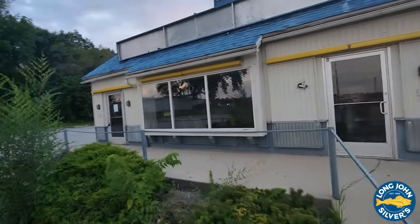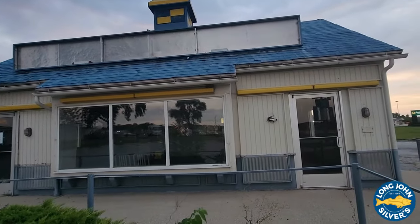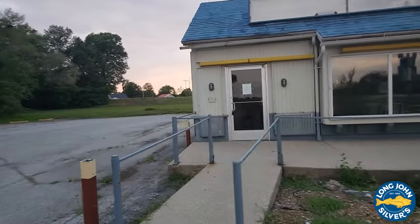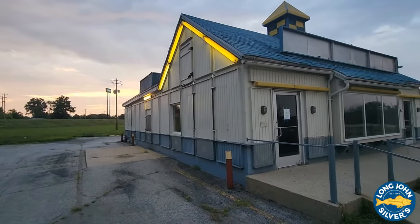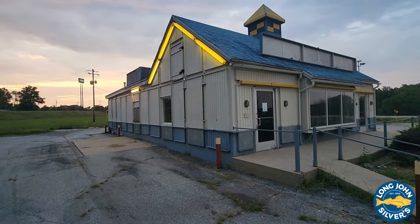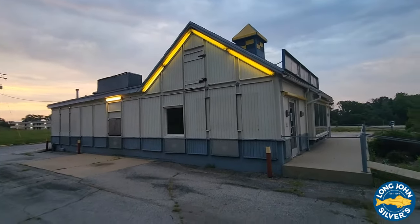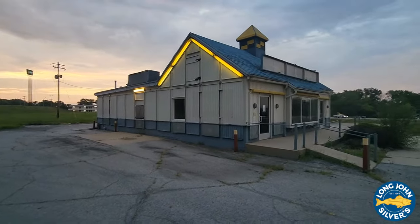I'm going to keep catching them. I did one in Bradley. I know Mount Carmel — I just saw one in Mount Carmel. Someone had contacted me about doing one in Centralia. Mattoon is out of business. Charleston's one — the one in Taylorville, Illinois turned into an insurance company. You can still tell it was a Long John Silver's, but it's an insurance company now. So some of them are being repurposed.